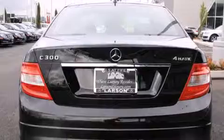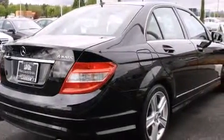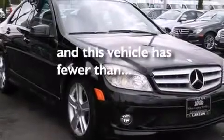Air conditioning with automatic climate control, cruise control, steering wheel mounted controls, full-power accessories, and this vehicle has less than 32,000 miles.